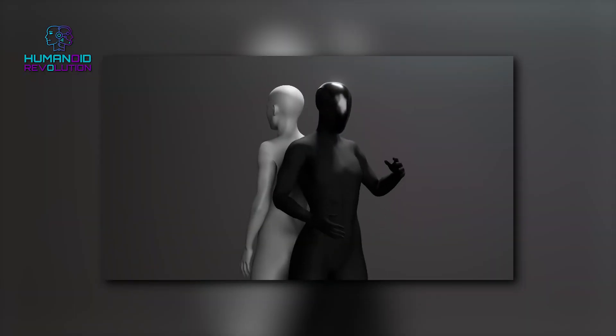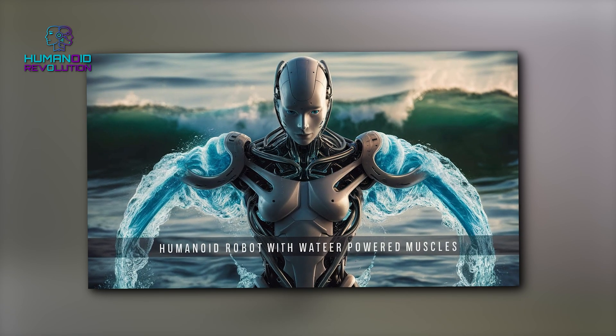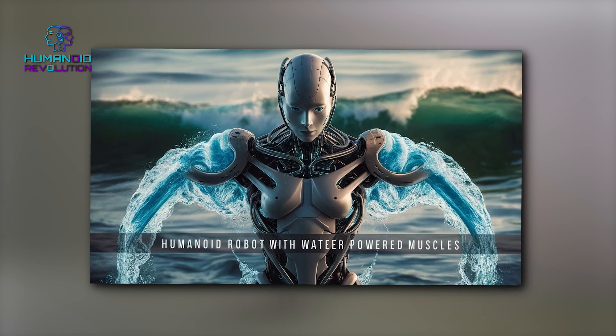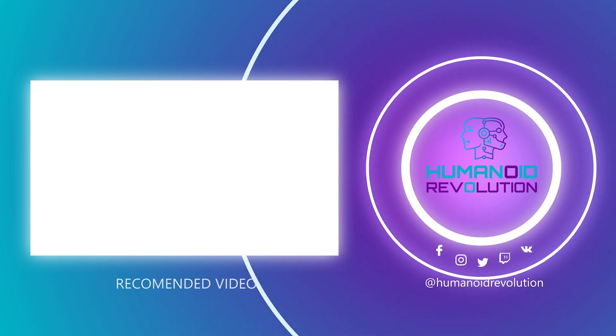Would you trust Clone Alpha to clean your home or pour you a drink? Or does the idea of a water-powered humanoid robot scare you just a little? Let me know in the comments, and don't forget to like, share, and subscribe for more updates on AI, robots, and new technology.